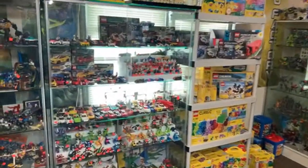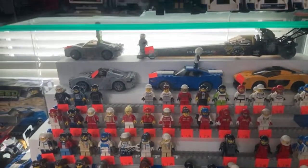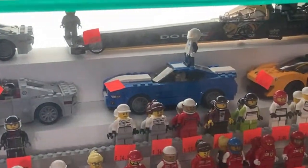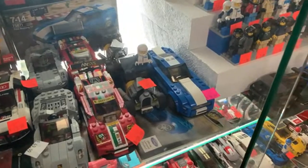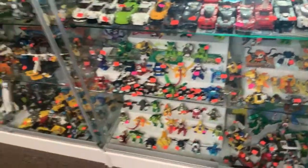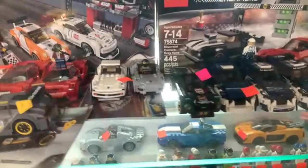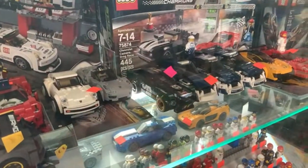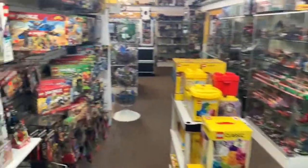Someone's looking for a Speed Champions Mustang. There's a built Mustang right above the figures at $59.99 — that seems kind of high. I think it's an early series Mustang. There's another one at the same price with instructions, and then the GT and Ford Bronco Electric. There's also a cheaper green Mustang up there for $29.99 with racing decals.